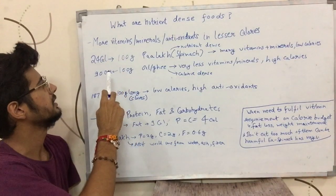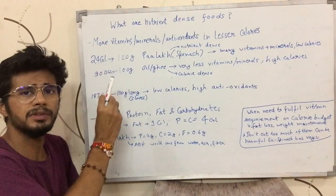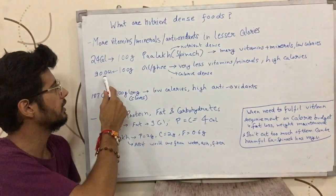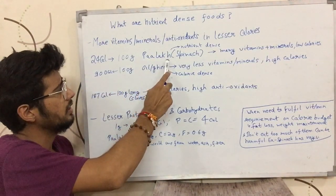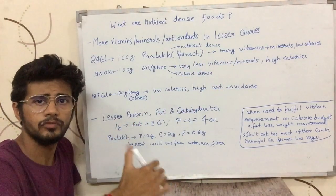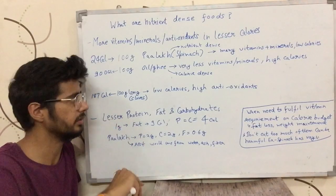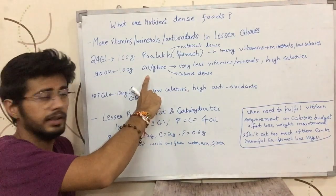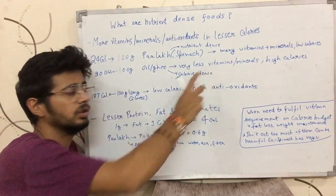Now let's take a look at an example. 100 grams of a leafy green has about 24 calories, whereas 100 grams of wheat has about 900 calories. 100 grams of wheat also has a lot of vitamins and minerals, but so does the leafy green — and only in 24 calories.